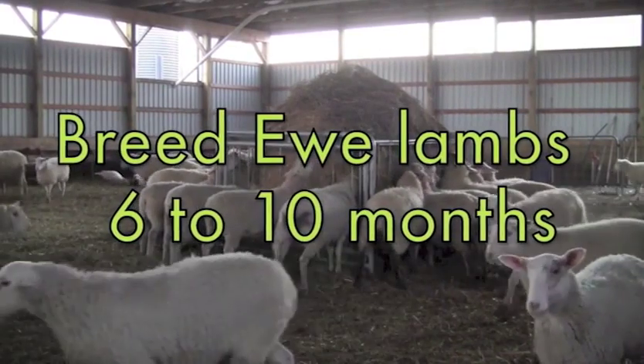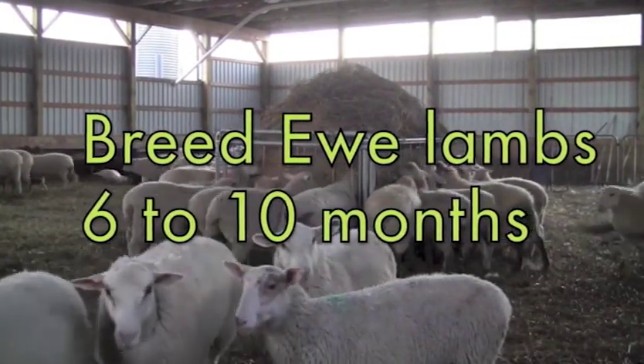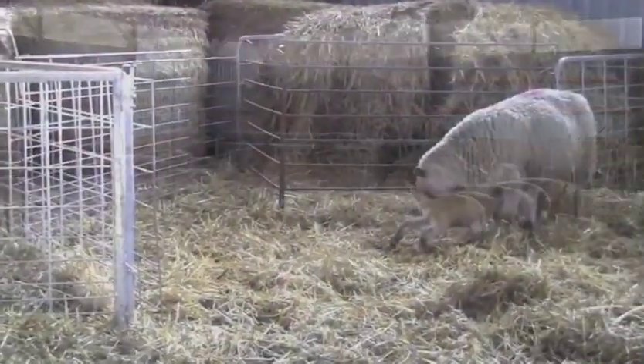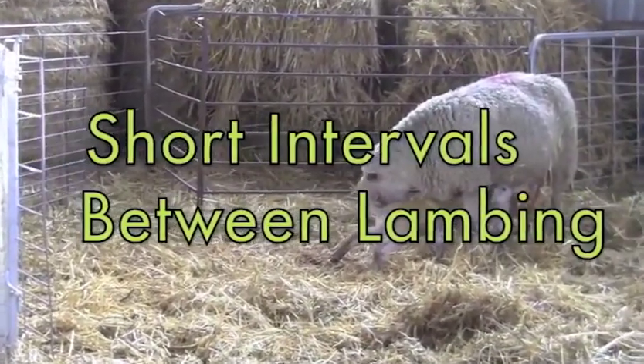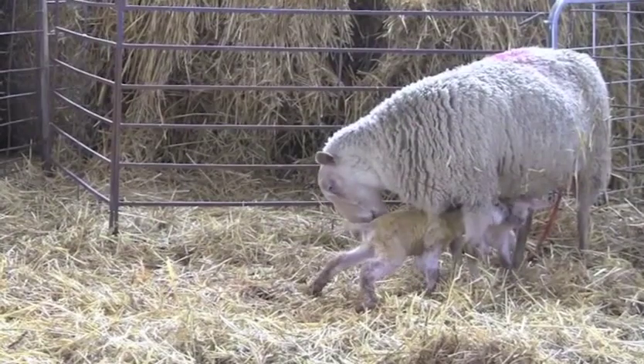Ewe lambs should be bred at 6 to 10 months of age to lamb between 12 to 15 months of age at the latest. The economic benefit derived from early lambing results from the shorter interval days between lambings during the life of the ewes.